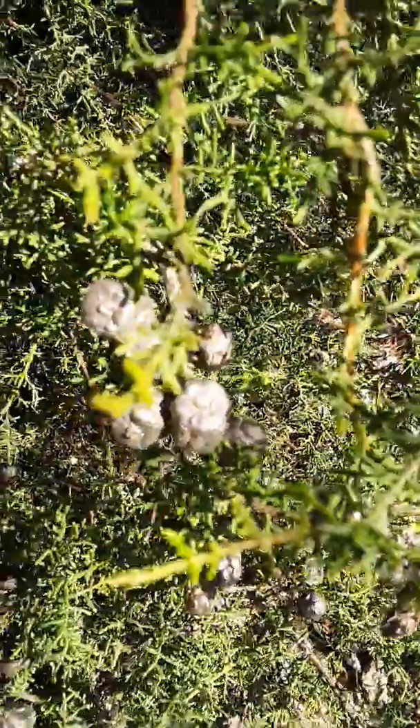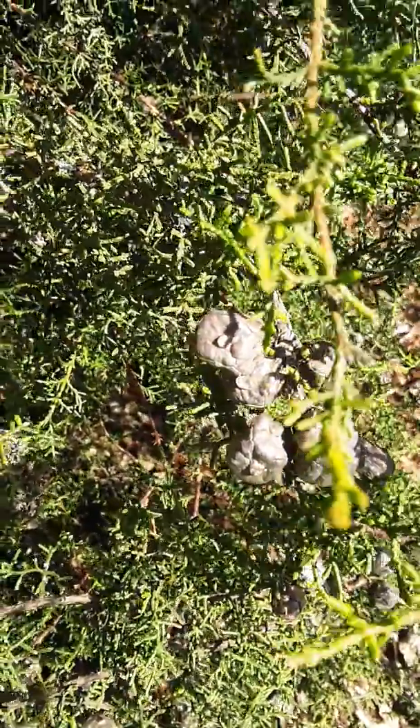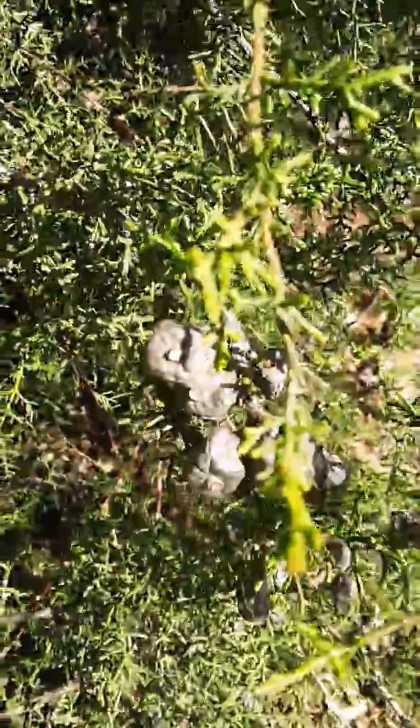And they persist on the tree, which makes it helpful for identification. These cones will open up, the seeds will spread, but the cone will stay on the tree. So they tend to be loaded with cones.